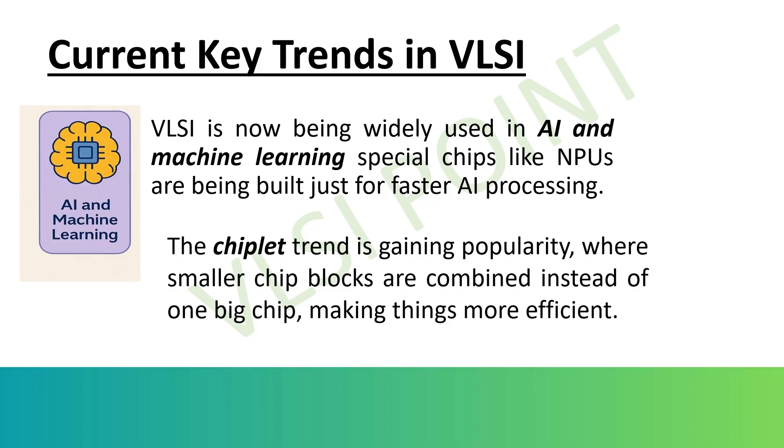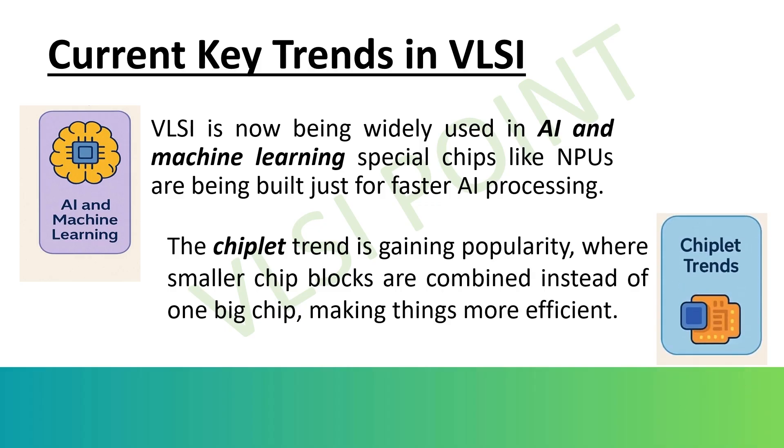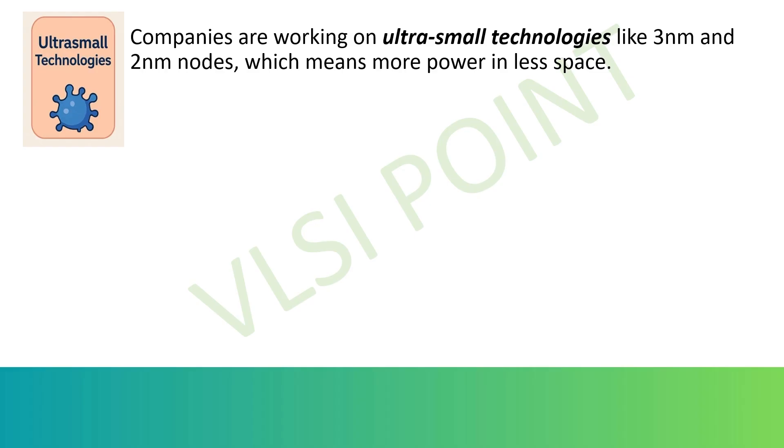Another trend is chiplet architectures. Instead of designing one large chip, engineers now design smaller chiplets that can be interconnected to work as one. This approach lowers cost, improves manufacturing yield, and allows different chiplets — like CPU, GPU, and AI accelerators — to be combined flexibly.